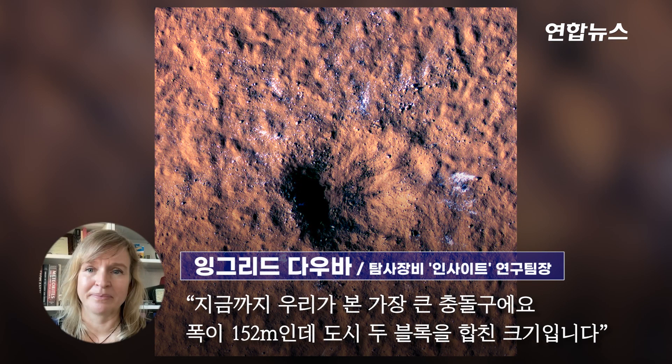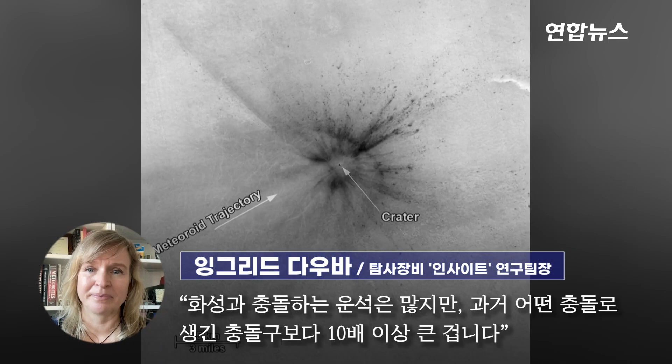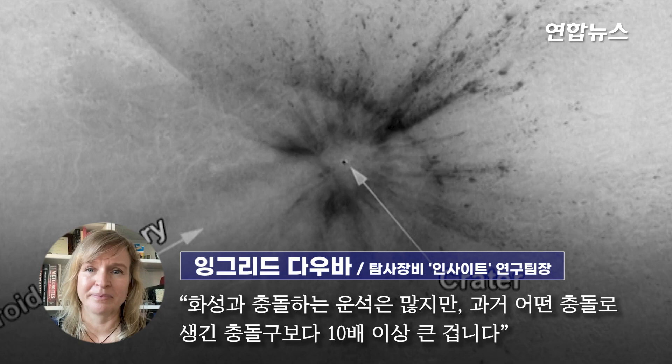From this high-rise image, it was immediately clear that this is the biggest new crater we've ever seen. It's about 500 feet wide, about two city blocks across. And even though meteorites are hitting the planet all the time, this crater is more than 10 times larger than the typical new craters we see forming on Mars.